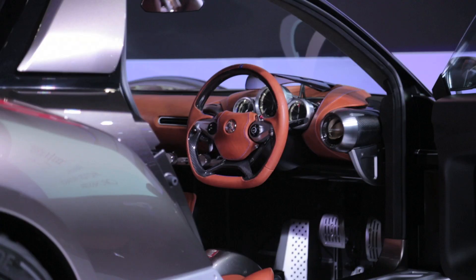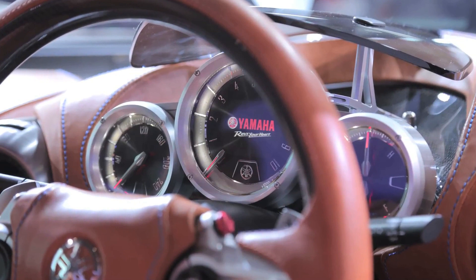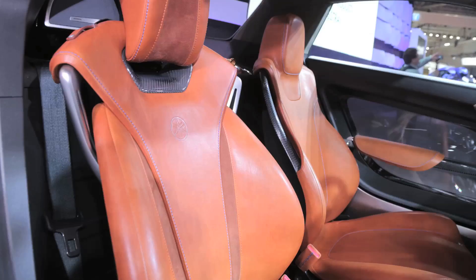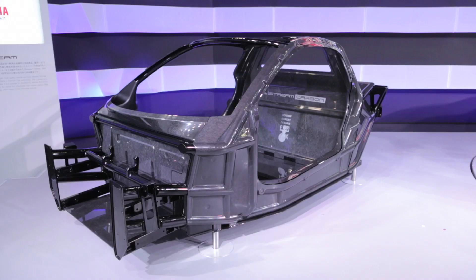Two-wheel DNA is immediately obvious from looking at this thing. In fact, it was designed to be fun to drive in the same way a motorcycle is fun to ride. Enabling this, the Sports Ride features a lightweight, highly rigid frame that's built using the iStream process, a design philosophy that borrows ideas from Formula 1 cars.